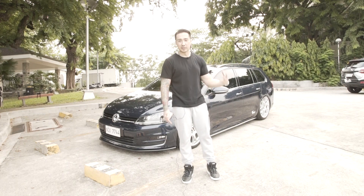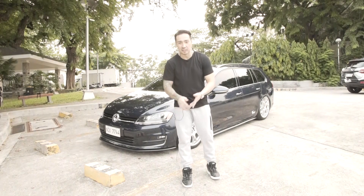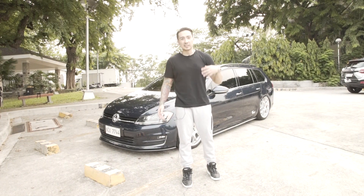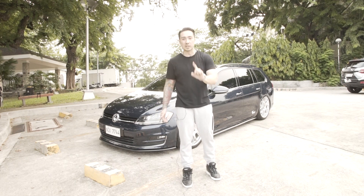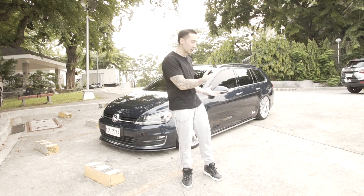Medyo dad car muna tayo ngayon. It's a tito's car, but at the same time you can still modify it if you wish to. So huwag kayo matakot na magmukhang daddy, magmukhang matanda. If ever you're planning to get a wagon, because you can do a lot of things with a wagon, just like with this car.